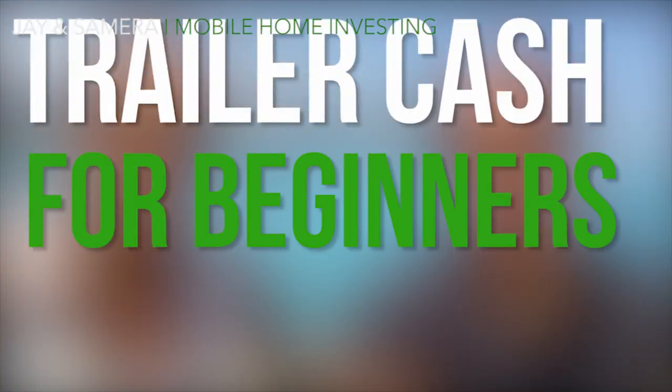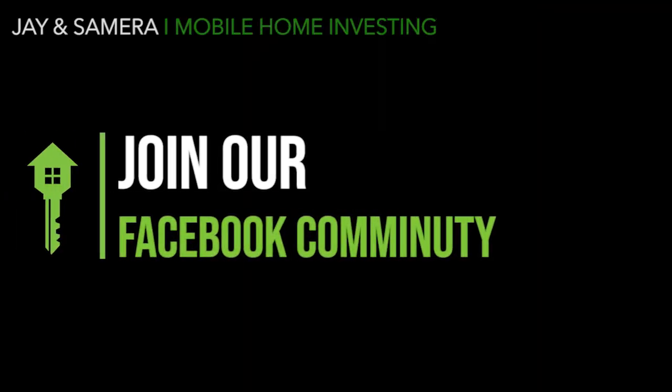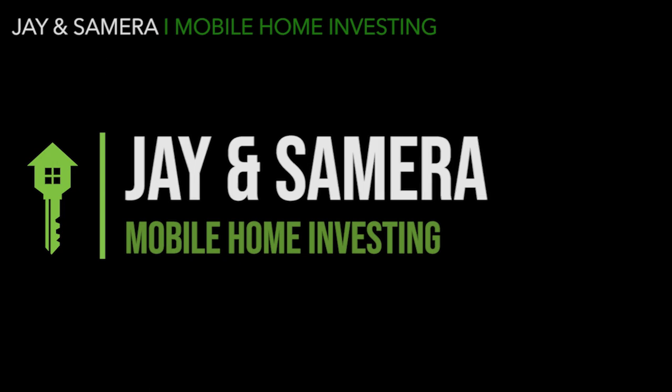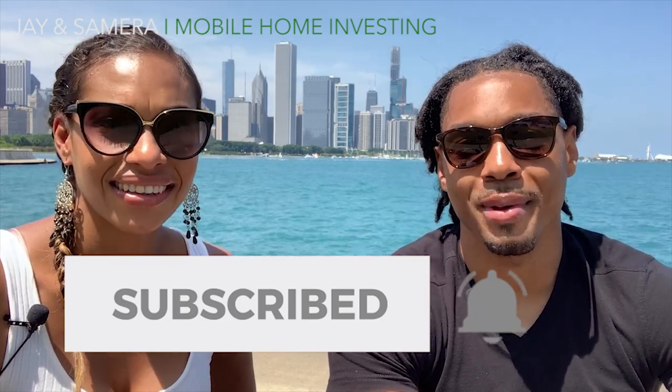Now you know our top four inspection items when looking for plumbing issues in a mobile home. But this doesn't mean much if you don't know how to find your next deal. That's why we created the Trailer Cash Checklist for beginners — a free checklist where you'll learn the step-by-step process we took to complete over 200 mobile home transactions in two and a half years. Download it at the link below or at TrailerCashChecklist.com. We've also started a Facebook group where we share tips, tricks, advice, wins, and losses — please join and introduce yourself. If this video was helpful, write 'helpful' below, subscribe, and hit the bell button. Thanks so much for watching!